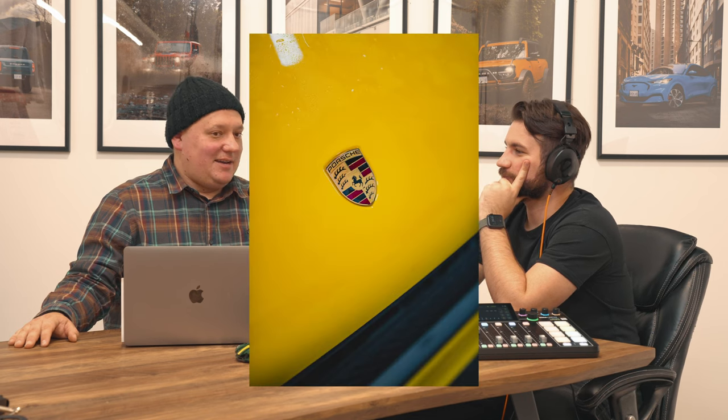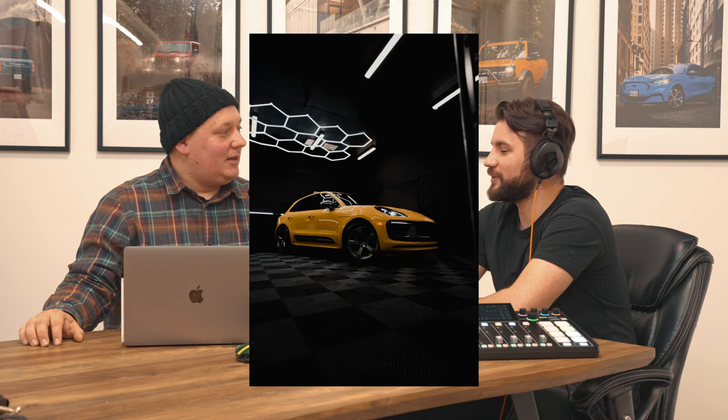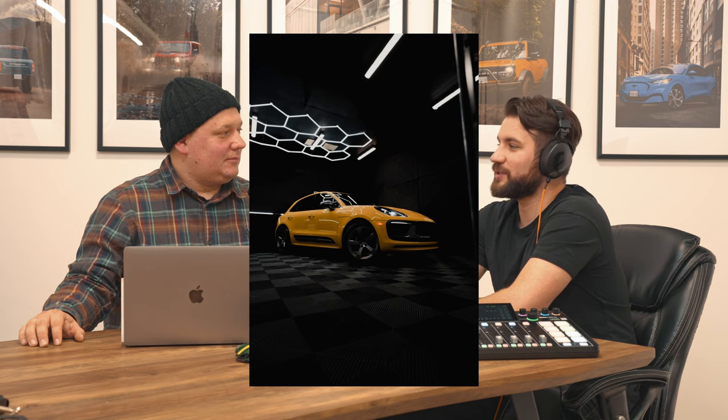We tested a very expensive yellow car — $93,000 — and just the color alone was $13,000 Canadian. It's a special color called Speed Yellow. We tested the Porsche Macan T. It looked great and was amazing to drive. It's impressive even though it's considered just a step up from the base model — the Macan T is just above the base Macan.